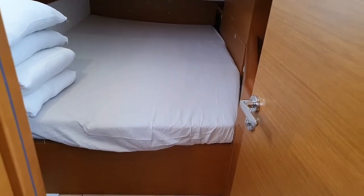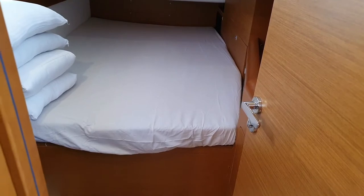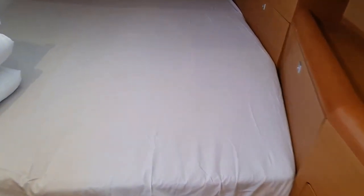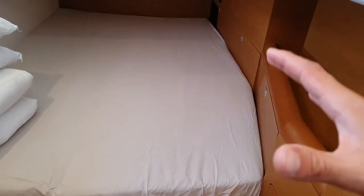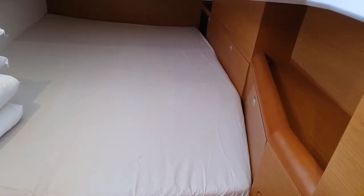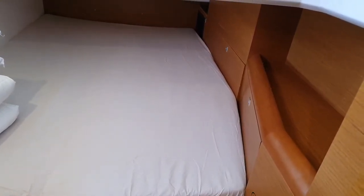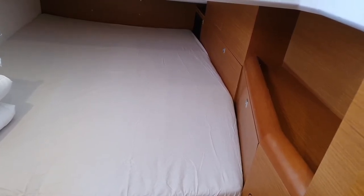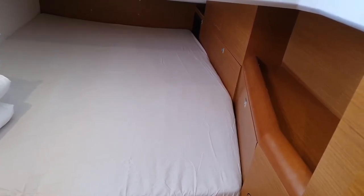The diesel shut-off valve is located in the aft cabin on the starboard side. Under the mattress we have to remove the mattress and then a small wooden piece, and underneath is the valve. In case of an emergency we can switch off this valve and the diesel will not flow to the engine anymore.